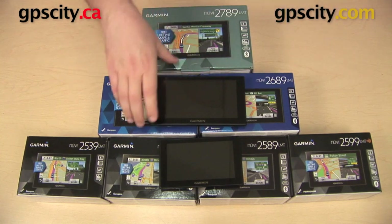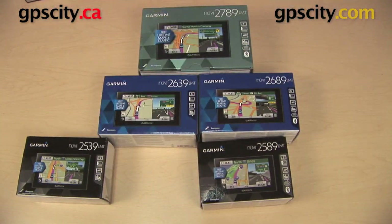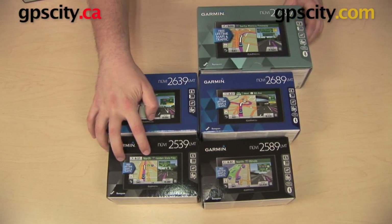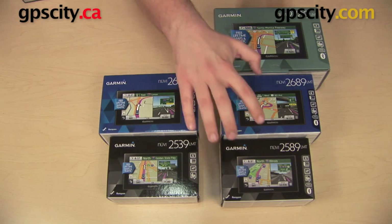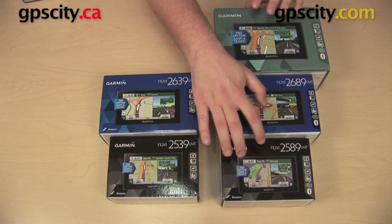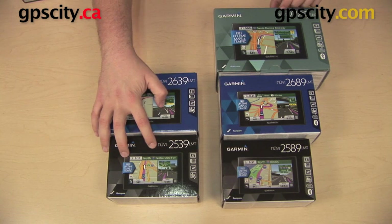We have some other features that differ between the models. We are left here with the 39s and the 89s across the 25, 26, and 27 series. There are a couple of features that the 89s have that the 39s do not. One is Bluetooth. These three units come with Bluetooth, which means you can pair it with your phone and use your GPS to place hands-free calls, access your phone book, and place calls through your points-of-interest database. The 39s do not have that feature.